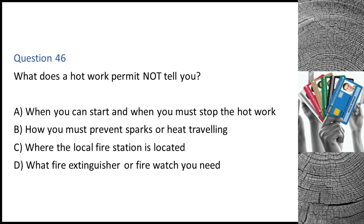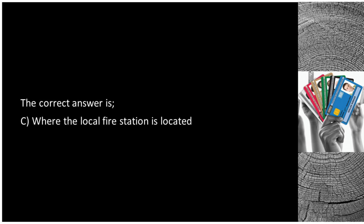Question 46. What does a hot work permit not tell you? A. When you can start and when you must stop the hot work. B. How you must prevent sparks or heat travelling. C. Where the local fire station is located. D. What fire extinguisher or fire watch you need. The correct answer is C: where the local fire station is located.